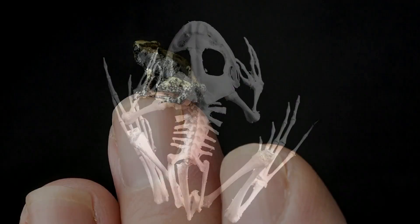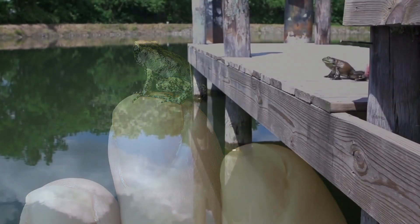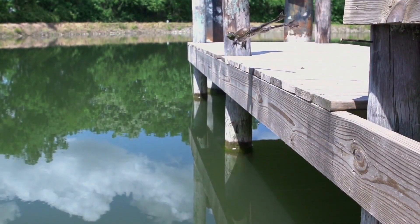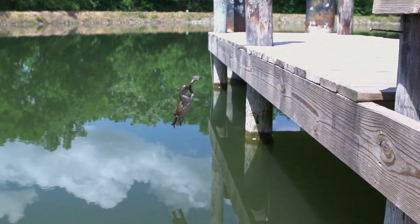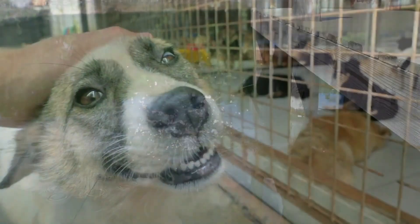When the tadpole reaches the froglet stage, it's almost a full adult. At this point, the tadpole's gills have disappeared and its lungs have enlarged, meaning it is ready to leave the water and live on land. Once the tail disappears, it will become an adult frog.